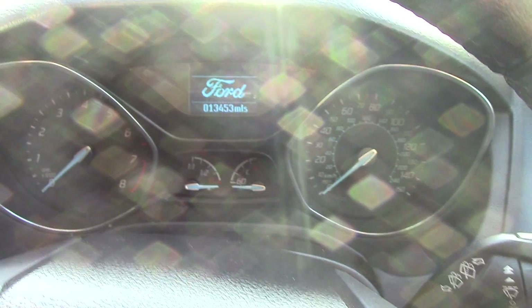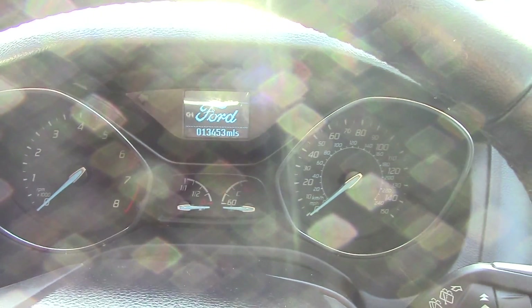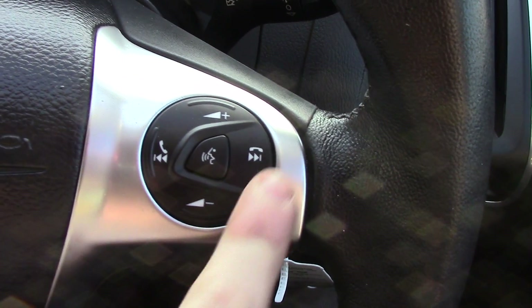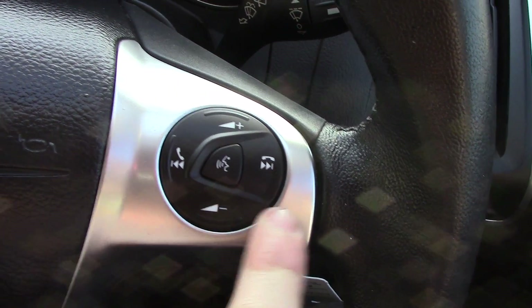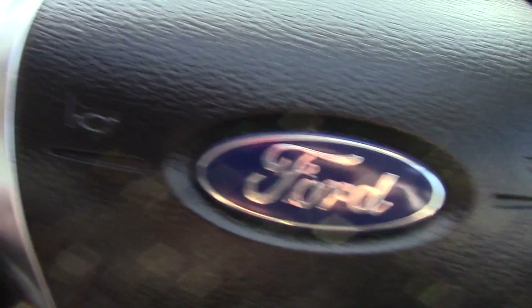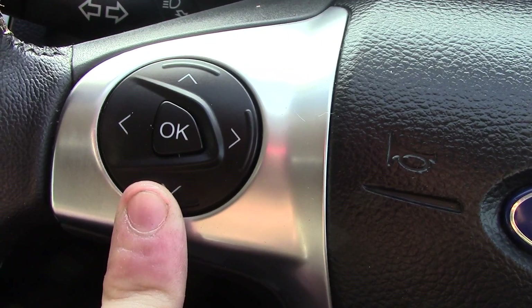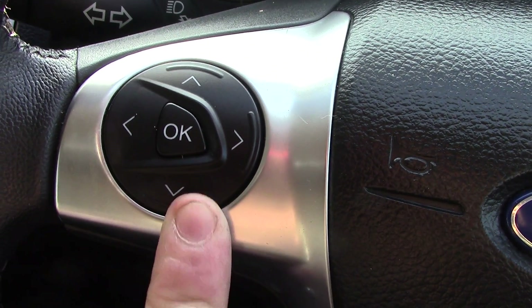Inside we can get a look at the instrument cluster and trip computer. Below that you've got on the steering wheel the volume of the radio as well as the Bluetooth voice. On the other side of the steering wheel you've got the trip computer controls.